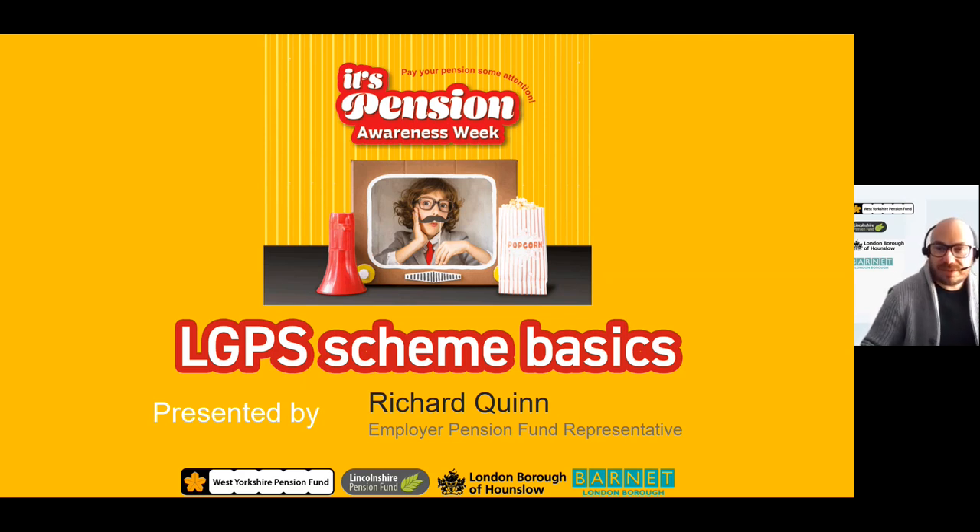The purpose of this presentation is to provide you with an overview of the LGPS and how your pension builds up. It will also outline the key benefits of being in the scheme, not only for you but also for your loved ones. At the end I will provide an overview of the resources available to you and how to get in contact with WYPF if you have any further questions.